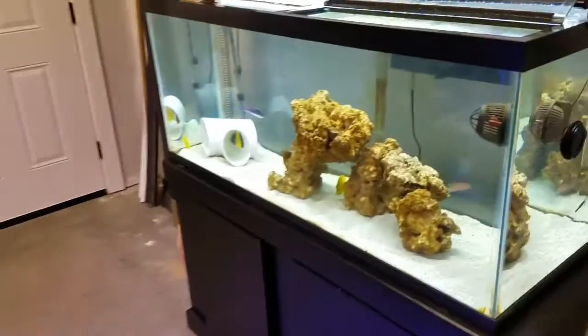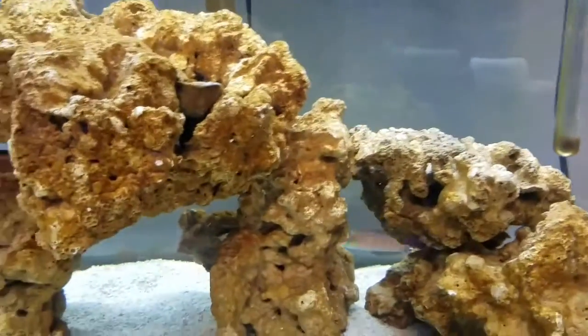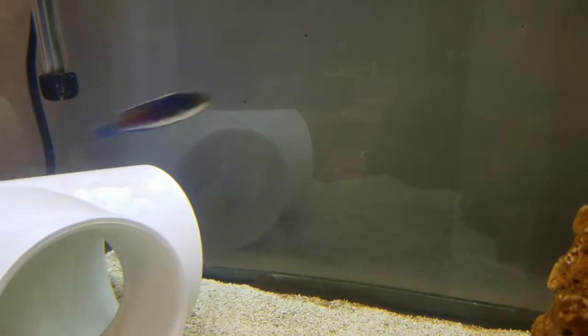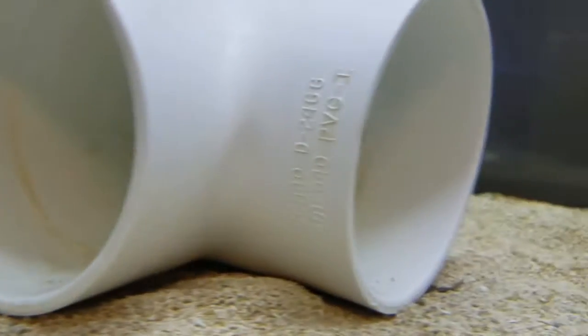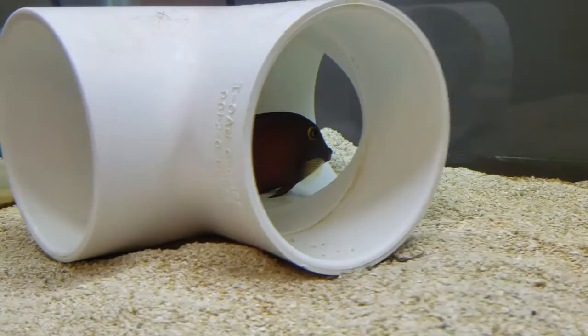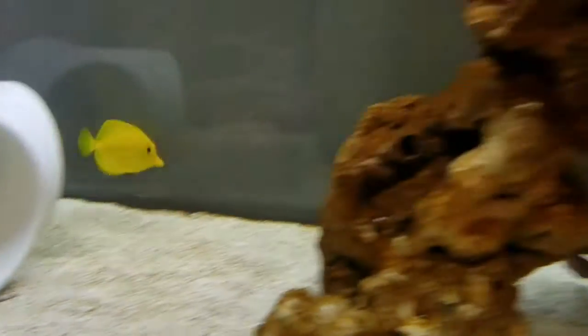Over here in my 75-gallon I've got a trio of yellow tangs, and I got a couple of Christmas wrasses but one of them is burrowed in the sand. Also this yellow-flanked fairy wrasse in the corner — they're kind of acting a little crazy. I also got a royal gramma, and one thing over here is a white-tailed tang. It's like the yellow-eye cold tang but it's got a white tail — it's kind of harder to come by but it's got some nice color.